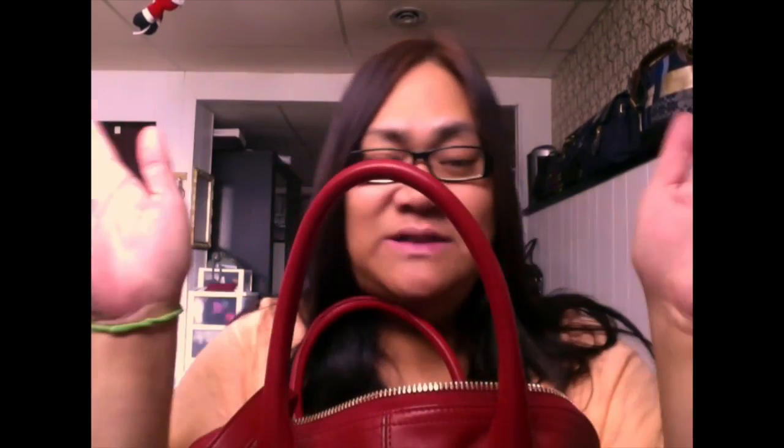You know you're fat when your double chin gets caught on your bag handle.